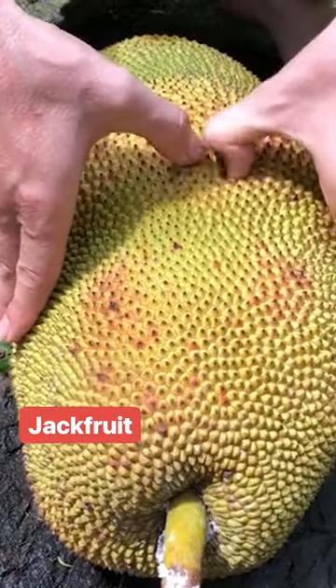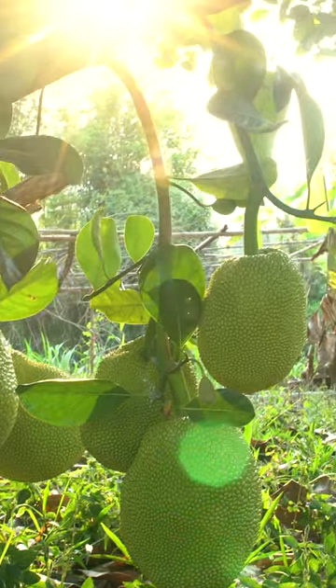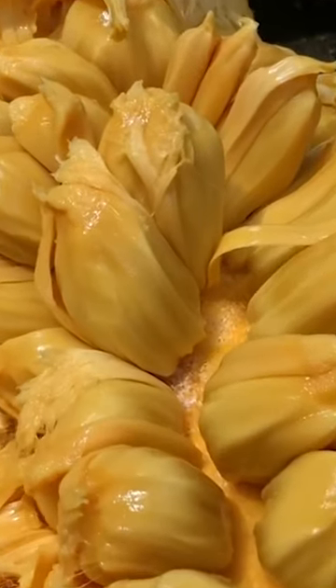The jackfruit can weigh up to 120 pounds. It's grown on a jack tree, which is native to India. The flesh of the fruit can be used as a meat supplement for vegetarian dishes.